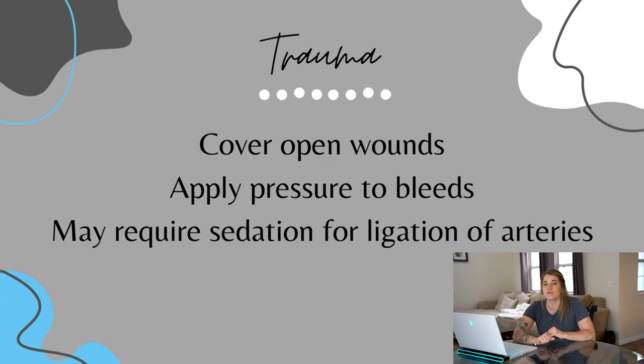Another common veterinary emergency is the trauma patient: hit-by-car, severe dog bite wounds, or depending on where you live, gunshot wounds. These patients often require IV access and fluid resuscitation because they come in shocky, and pain medication if they're severely painful. If your patient is coming in with active hemorrhage, try to stop the bleeding. Covering open wounds, even without severe bleeding, helps prevent nosocomial infections. Patients with severe venous injuries can often have pressure wraps applied to slow or stop the bleeding, but patients with severe arterial lacerations may require emergency sedation so the clinician can ligate the vessel.